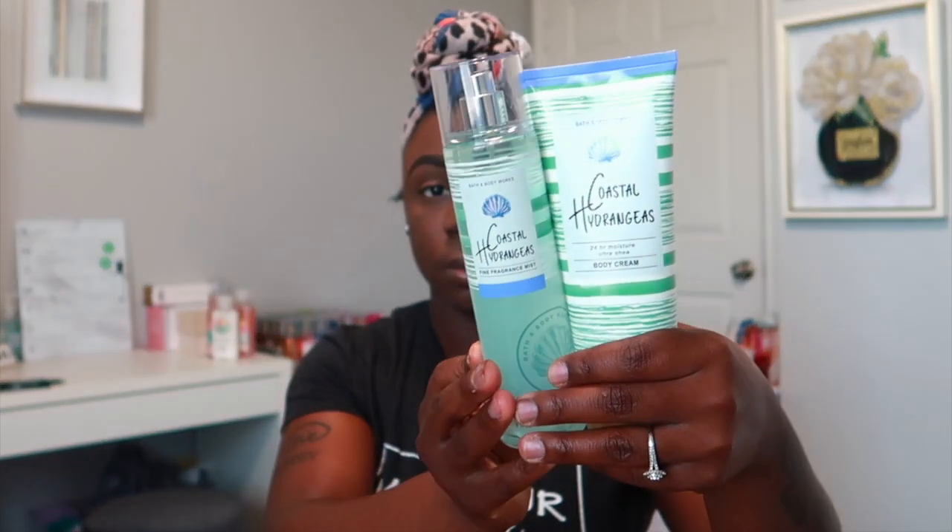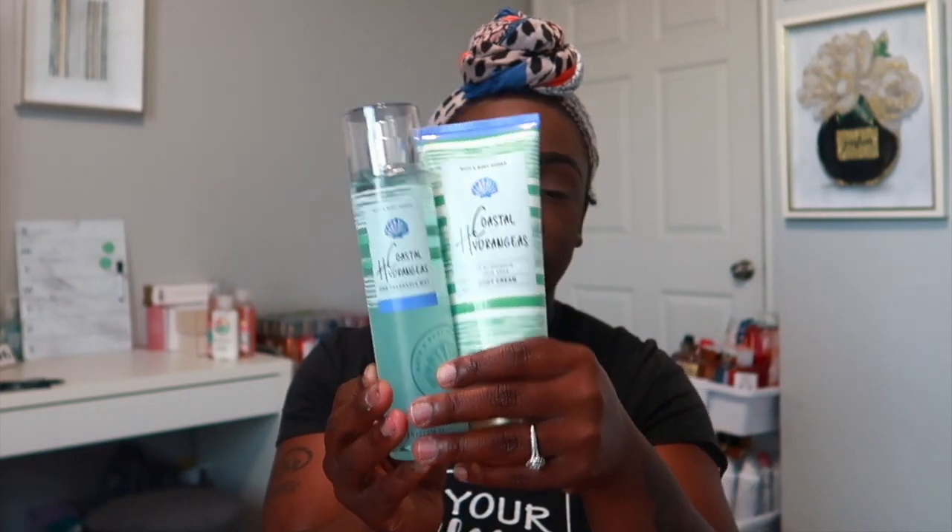The next one I got was Coastal Hydrangeas — this one smells really, really good. It has notes of fresh hydrangeas, ocean mist, and golden apple. It has a pretty aquatic smell — a water scent — and smells really nice. If you like water scents you would love this. I really like it because I love water scents. It smells really pretty, soft, and fresh — a perfect everyday scent.